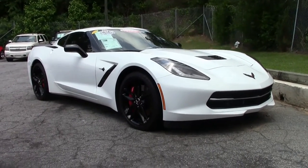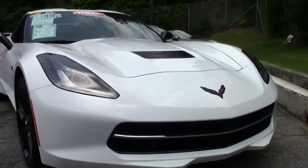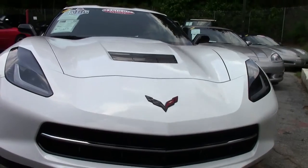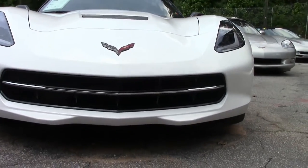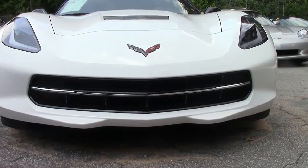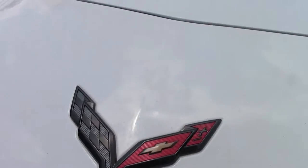This beautiful white 2015 Corvette coupe is an automatic. White is probably the most popular color these days, and yes, this was one of 4,183 Corvettes built for that year.